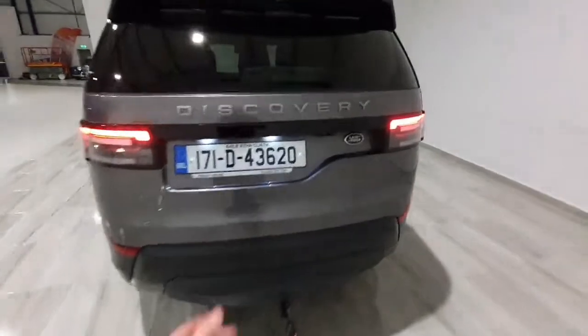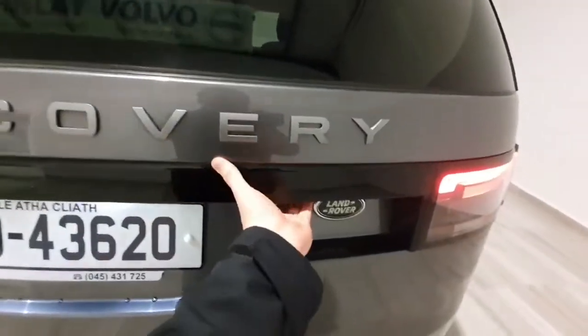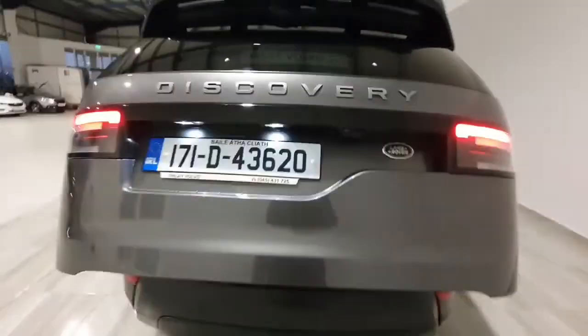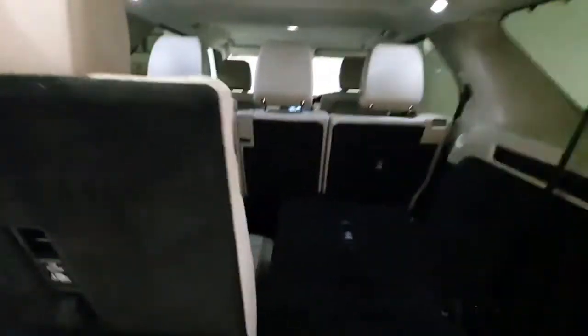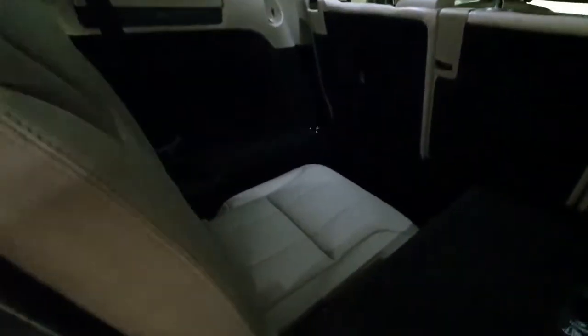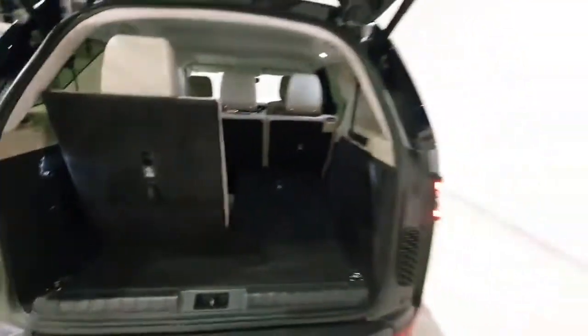Around to the back, it does have a nice electronic tailgate which opens up the boot. To turn up the third row seat to get the seven seats in, just simply pull the levers. There's loads of leg room in there for full size passengers.